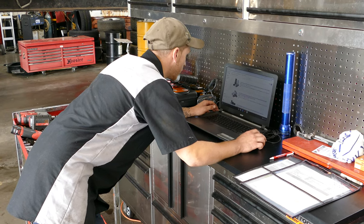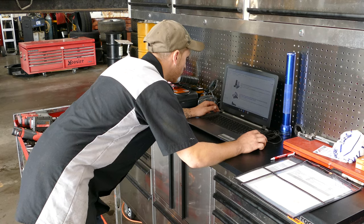Prior to 2007, we were on Woodbine Road for eight years, and prior to that I was a GM Master Certified Technician.